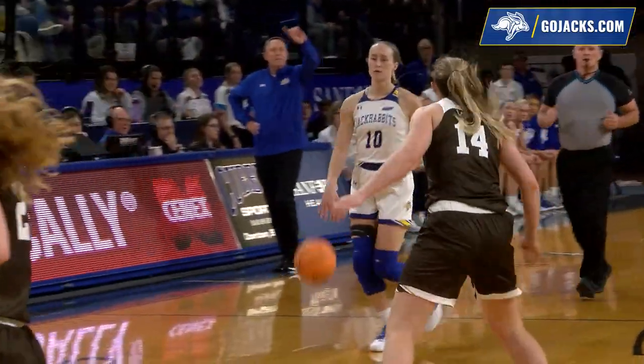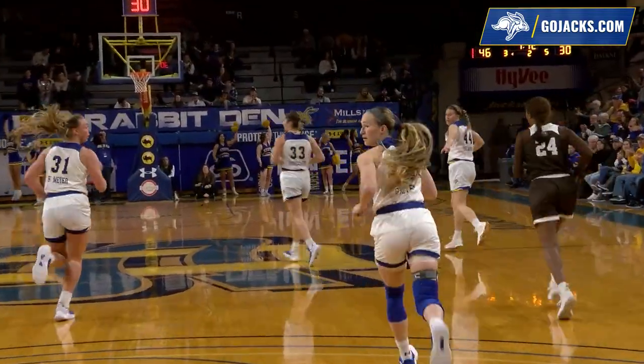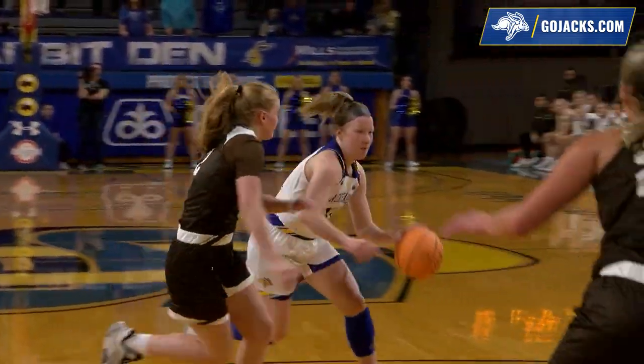She's now 7 of 11 from the floor, missed her last three, she's got 16 points. Now Gilton looking for her first points as a Jackrabbit. The runner with the left hand, right to left with the sweep — back to back for Gilton. South Dakota State by 14, three minutes into the third quarter.